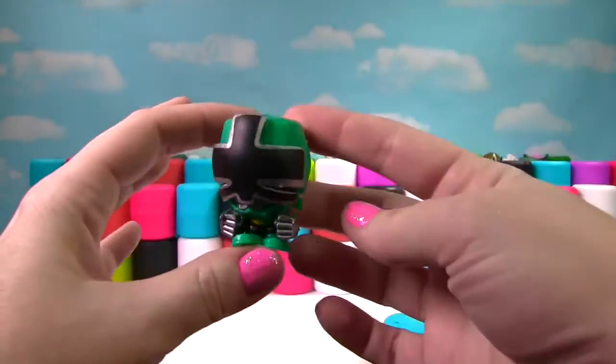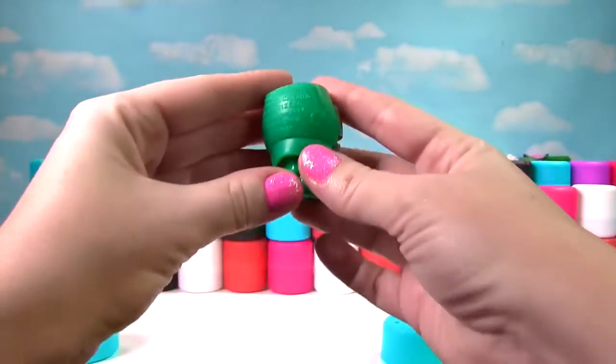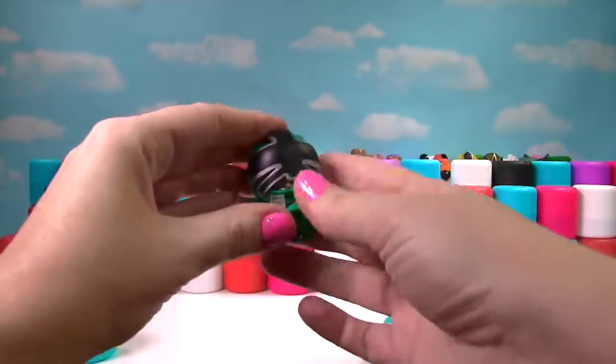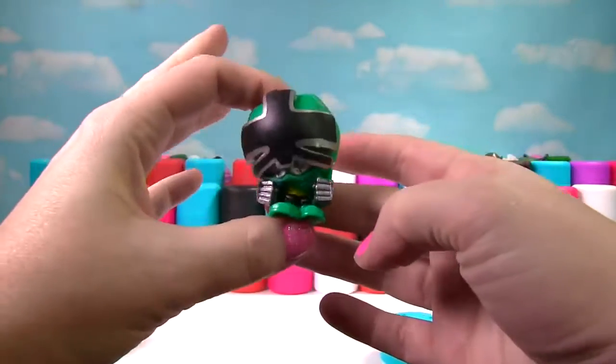Our first one is the Green Power Ranger. Let's give him a squish and another squish — so squishy and stretchy. He gets a 10 on the Squish Meter.